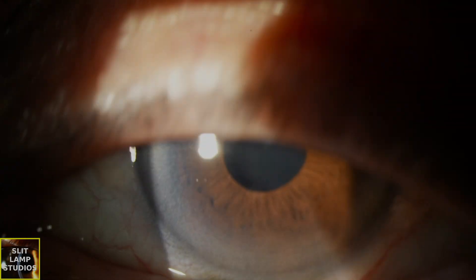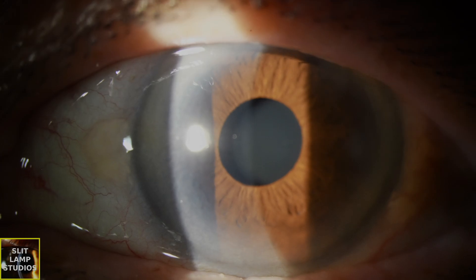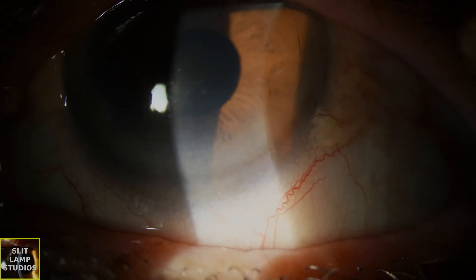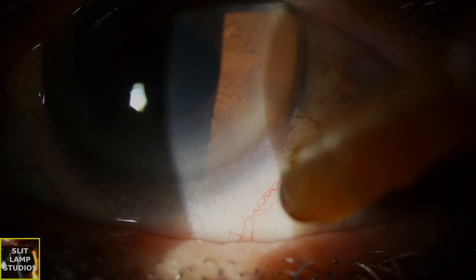I hope you found this video useful. Remember, when you see a patient who has a corneal scar with iron deposition, this usually means it's long-standing and nothing to worry about. Have a great day.